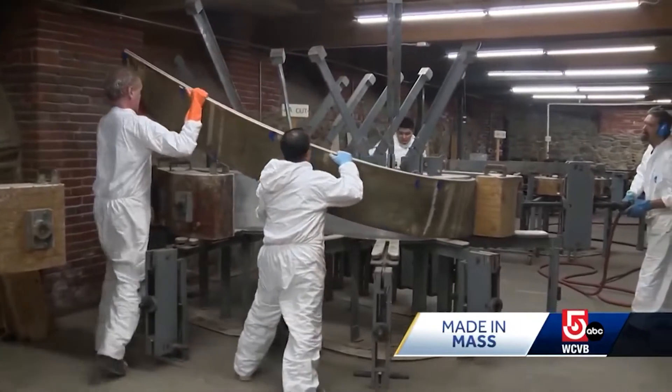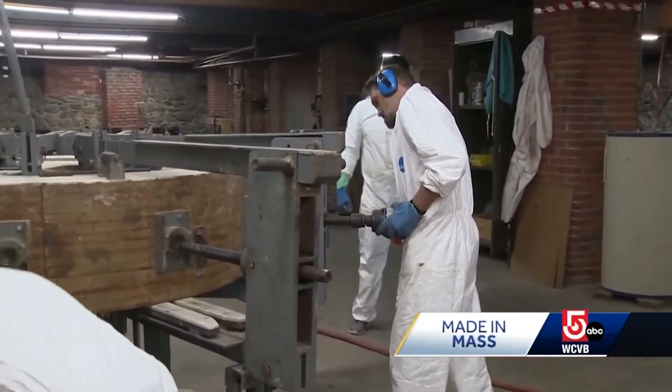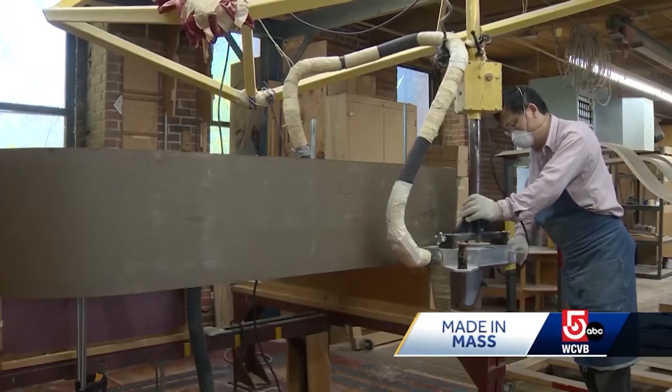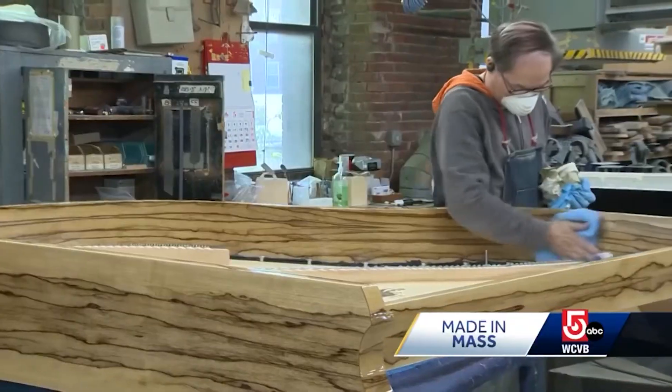In all of the U.S., Mason and Hamlin finds themselves in competition with only one other piano manufacturing company, Steinway in New York. They stand alone as the only two left, where at one time there were as many as 40 piano makers in Boston alone. Before the car industry, the piano industry was the largest industry in the United States.